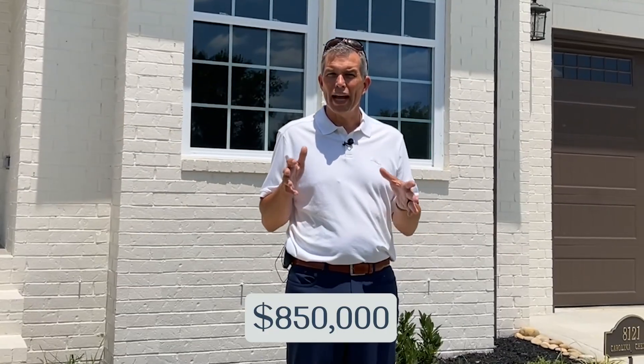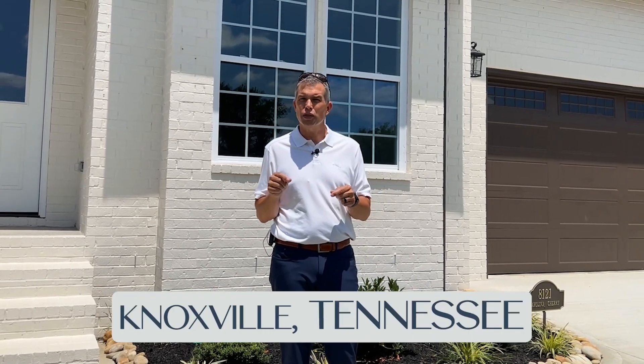On today's video, we're going to explore what $850,000 gets you in a new high-quality construction here in Knoxville, Tennessee.